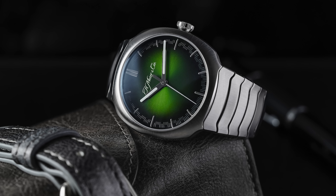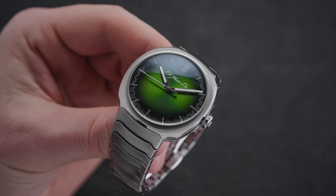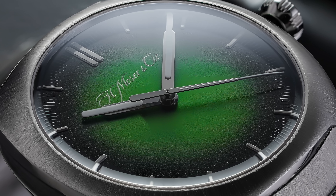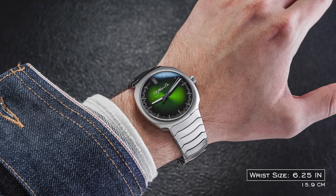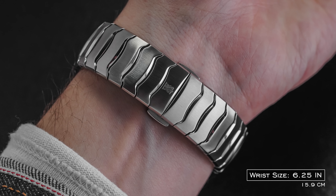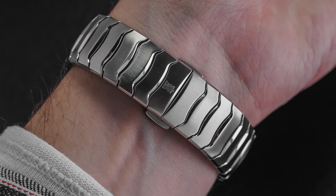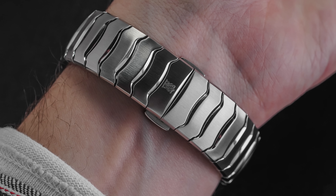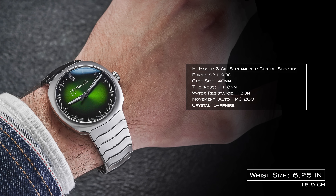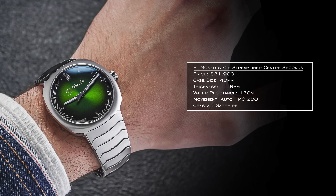For our last watch in the everyday category, we have the Moser Streamliner Center Second. When you get it in your hands, you appreciate it much more. It features the HMC 200 movement and a green dial, but the big standout for me is the bracelet. The links are very unique with unconventional tolerances and a way it drapes around the wrist. The fine brushing and attention to detail on the inner parts of the links are spectacular when flipping it under the light — a wrist roll with this watch is truly spectacular. 120 meters of water resistance, 40 millimeter case, 11.8 millimeters in thickness.